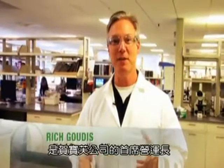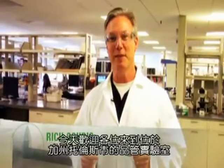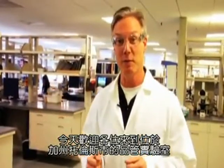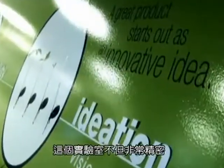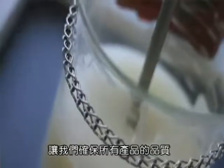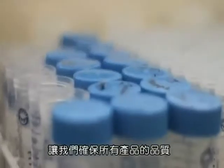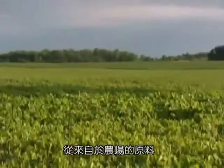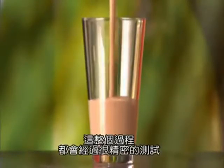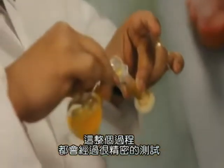My name is Rich Gudis and I'm the Chief Operating Officer here at Herbalife. Today we welcome you to our Quality Labs here in Torrance, California. This is a very sophisticated, very expensive operation within our business that allows us to ensure the quality of all of our products. From the point where we source the material from the farm to the point where you consume the product, we have very sophisticated testing throughout the entire process.